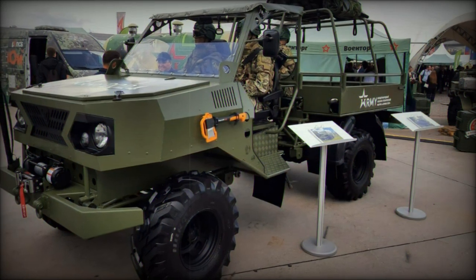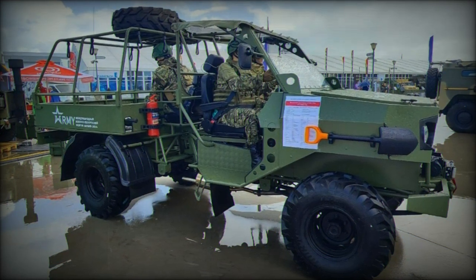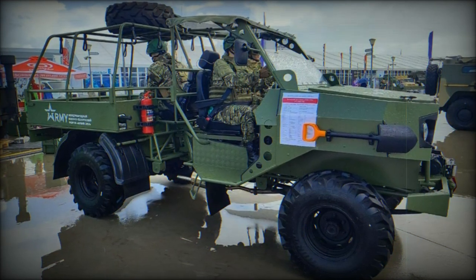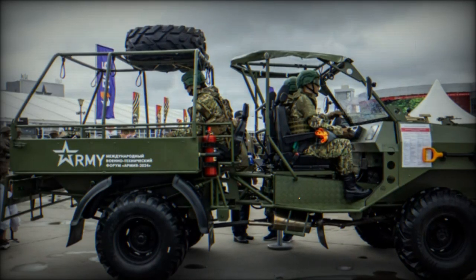The driver's compartment is located in the front of the vehicle in an open cockpit, which also has space for one passenger. Safety bars are installed above the cockpit, doubling as a frame for an awning, providing basic protection from the elements.